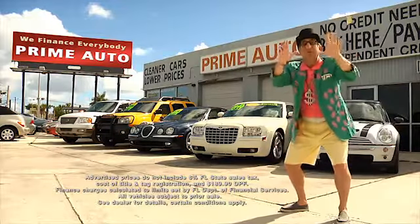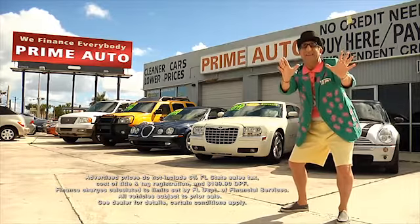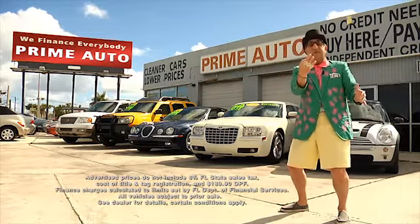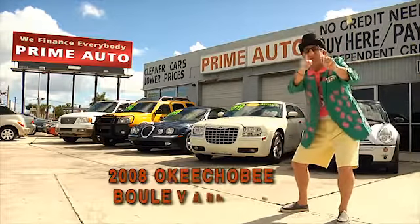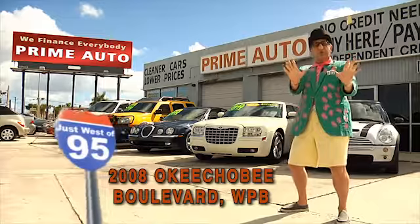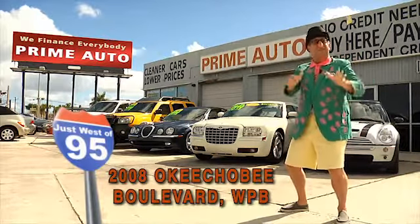Now remember, the real Deal Man is only at Prime Motors — with 90 days same as cash, or no hassle guaranteed credit with up to three years to pay. All credit approved in 20 minutes or less. That's Prime Motors, 2008 Okeechobee Boulevard, a quarter mile west of I-95, right here in West Palm Beach.